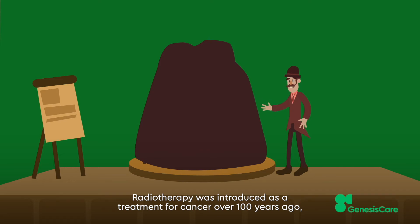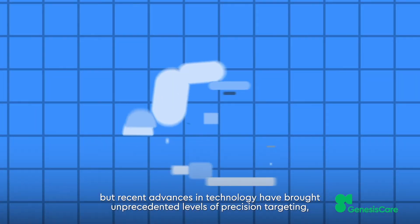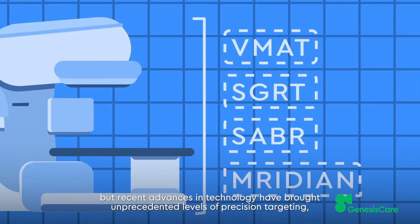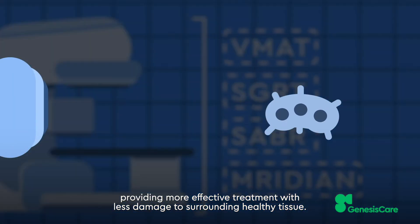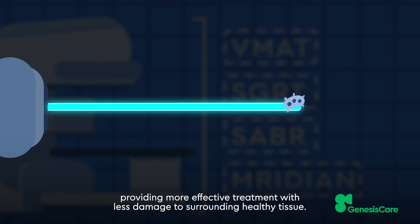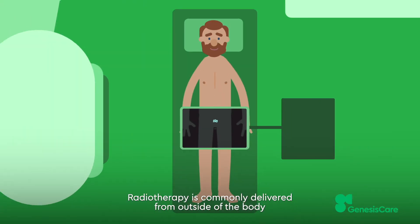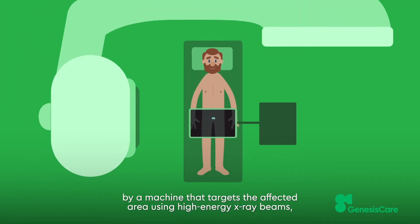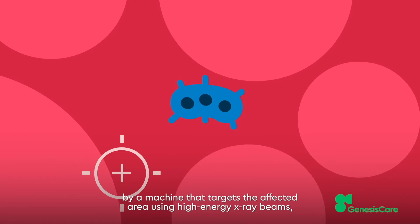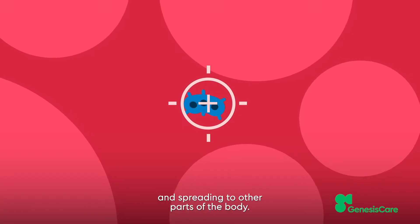Radiotherapy was introduced as a treatment for cancer over 100 years ago, but recent advances in technology have brought unprecedented levels of precision targeting, providing more effective treatment with less damage to surrounding healthy tissue. Radiotherapy is commonly delivered from outside of the body by a machine that targets the affected area using high-energy X-ray beams to damage cancer cells and stop them growing and spreading to other parts of the body.